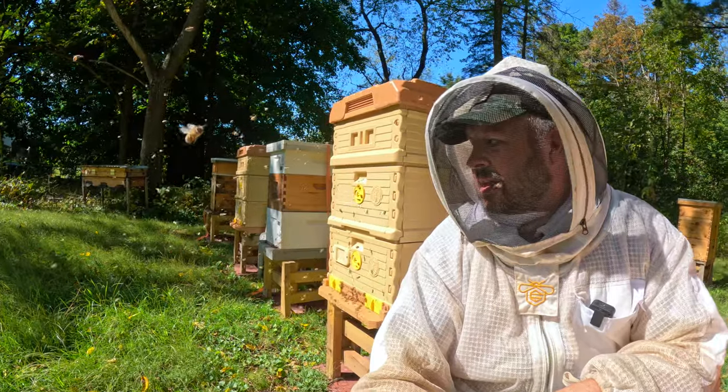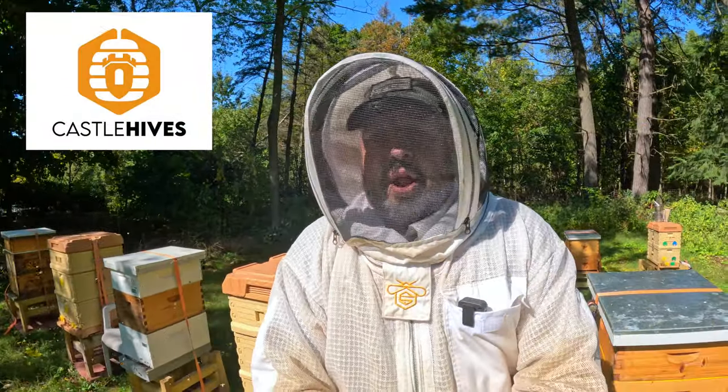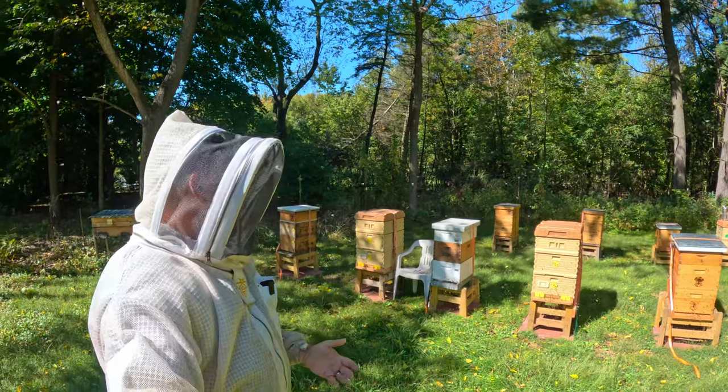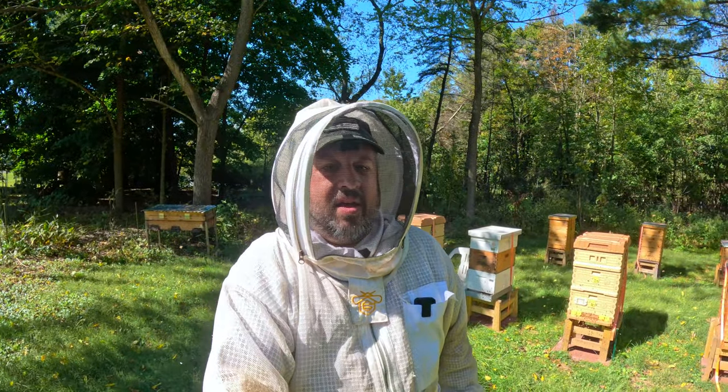Look down that line — you can just sit and listen to them. Here in this apiary, look at the activity, it just gets me so excited seeing that.